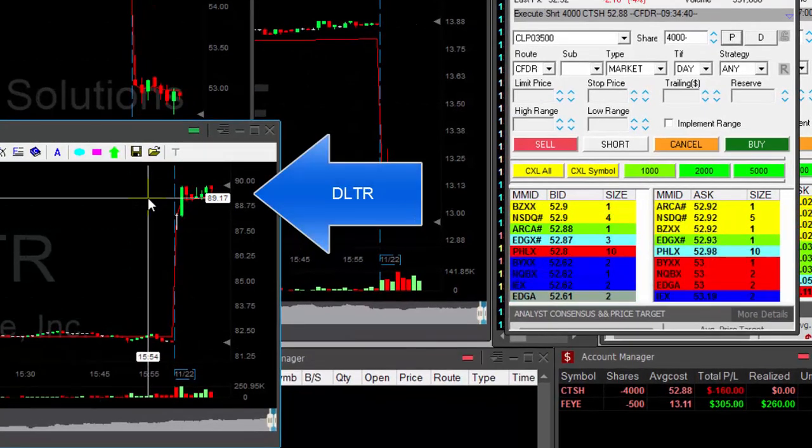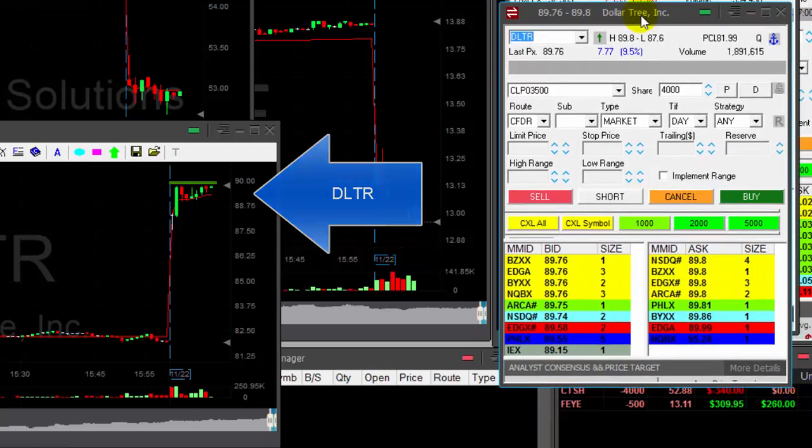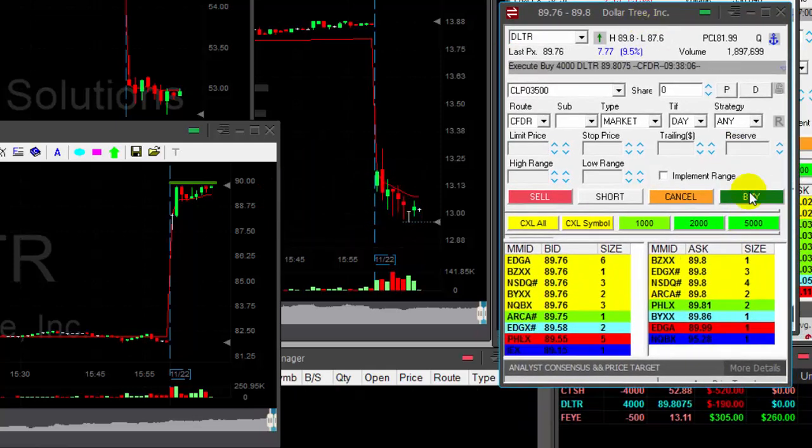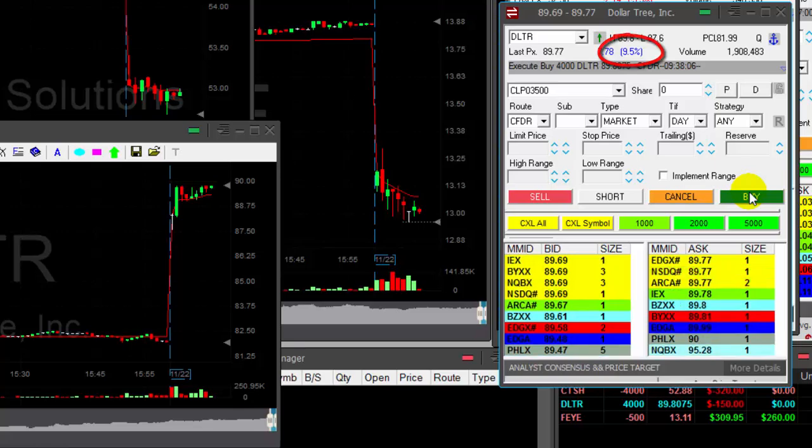DLTR — that's an amazing breakout formation. I want to long it over the highs at 89.80. Buying here, I think it's just about to go over. I just hope it's going to break out really soon. It's up 9.4% and it should really run.